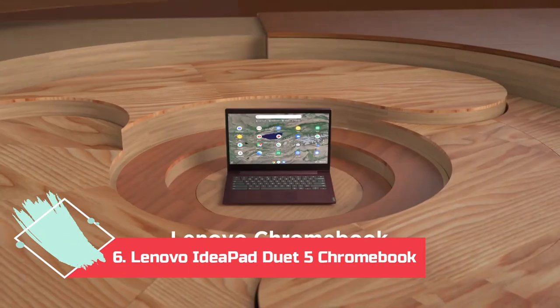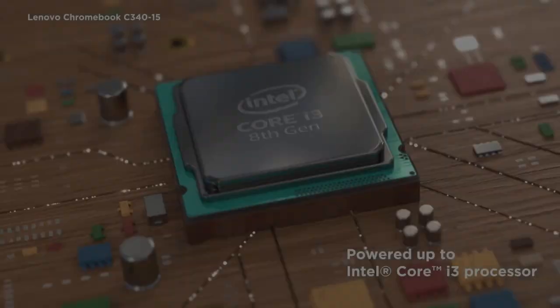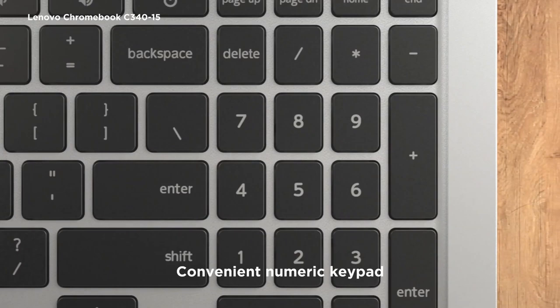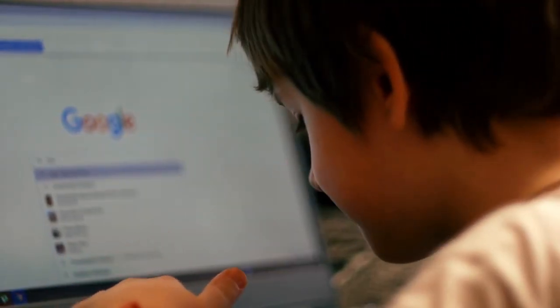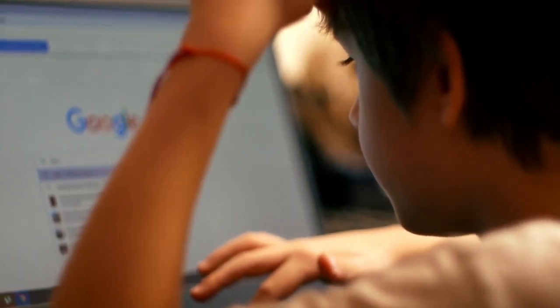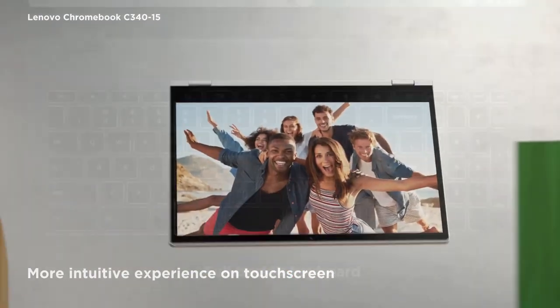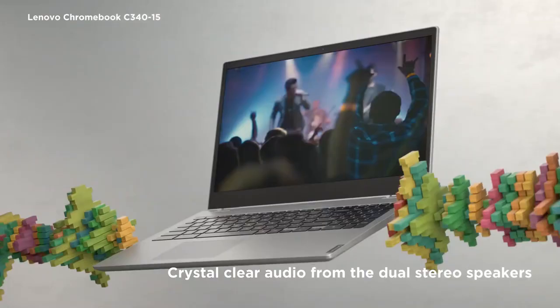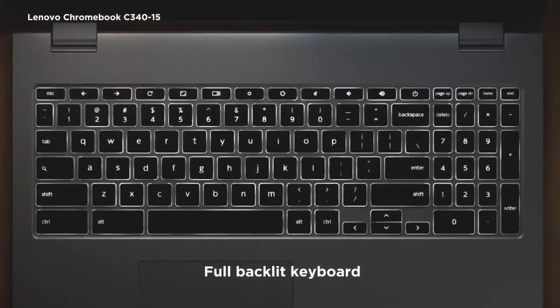Number 6: Lenovo IdeaPad Duet 5 Chromebook — Best for Chromebook Lovers. If you're all in on Google's Chrome OS, Lenovo's IdeaPad Duet 5 Detachable Laptop Tablet Hybrid Chromebook looks to be a good alternative to Google's much more expensive Pixelbook laptops. We haven't had a chance to try this one yet, but on paper, the form factor and OLED display are as good as it gets at this price. Part of what keeps the price down is that the Duet 5 uses a Qualcomm Snapdragon 7c Gen 2 ARM chip, which isn't as powerful as Intel Core processors, but should be enough for running Chrome OS.